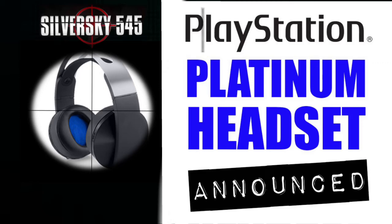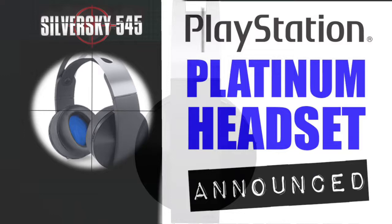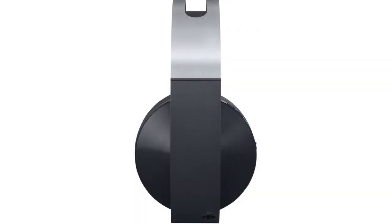PlayStation recently announced the PlayStation Platinum headset, and I think it was dwarfed by all the discussions about the PlayStation Pro and whatnot. So I wanted to dive in a little bit in this video and detail out what exactly you could expect from this new headset.